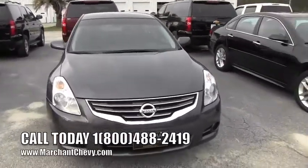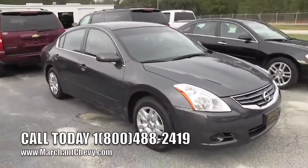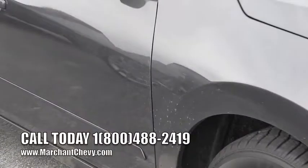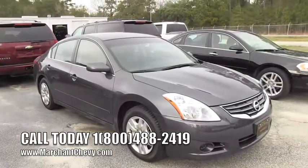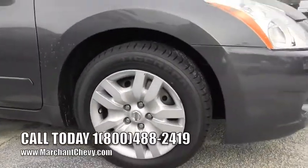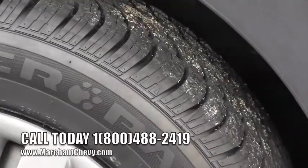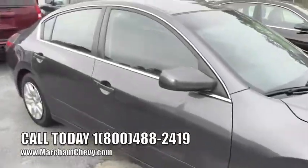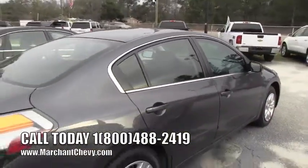I like the color on this Altima — it's a dark carbon gray, looks really nice. It's an earth tone color so it hides dirt a little better. We've had rain the last couple days and there's a little bit there, but as you get farther back you can't really even notice it. This one does have a set of Uniroyal Tiger Paw tires — brand new tires with plenty of tread left on them.